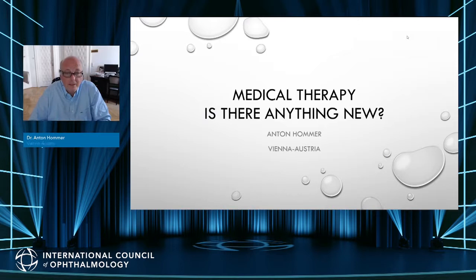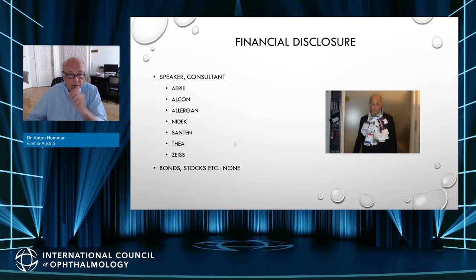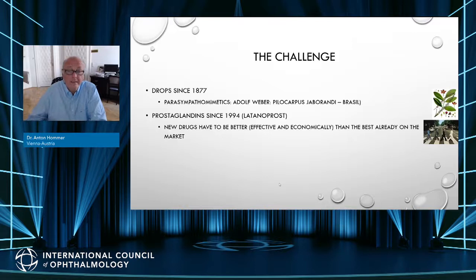Welcome, ladies and gentlemen. My name is Tony Homer. I am an ophthalmologist in Vienna specialized in glaucoma care, working in a hospital and private office, participating in many phase three studies. My topic is about medical therapy — is there anything new? The challenge in glaucoma is that we have had eye drops for more than 150 years, with prostaglandins as the gold standard. New drugs must be better than the most economical and best available ones — the prostaglandins — which is a challenge.